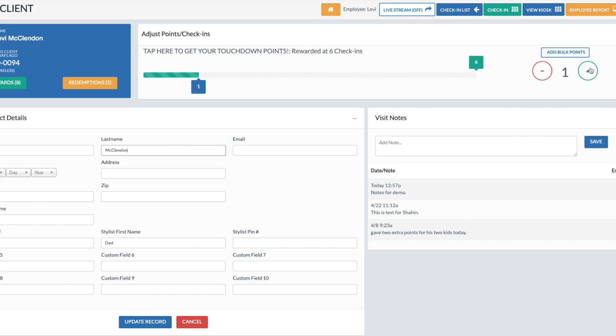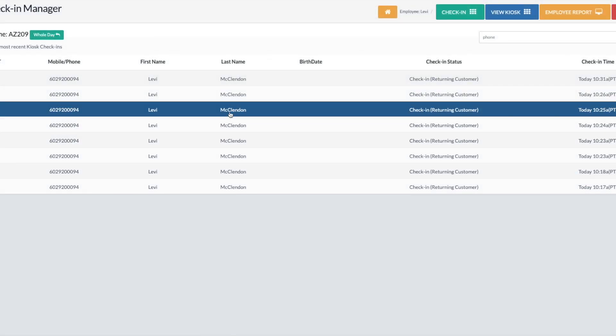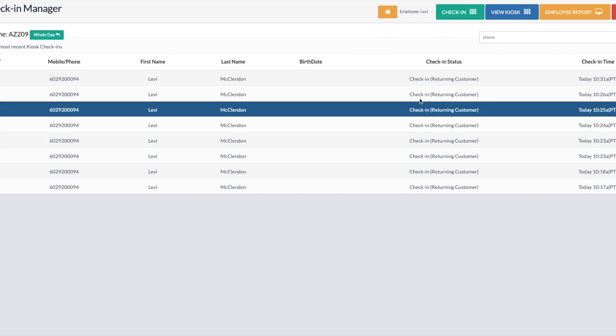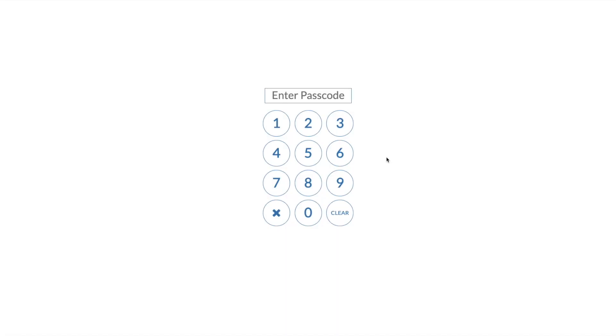Let's say I want to add two points — I have two kids and I already got my point from scanning or texting the code, so I just want to give the extras for the kids. You just click right back up here in the check-in list and that takes you back. We also have a timer set so that if this is not being used within 30 seconds, it logs you out. I can also hit the lock screen to log out manually.